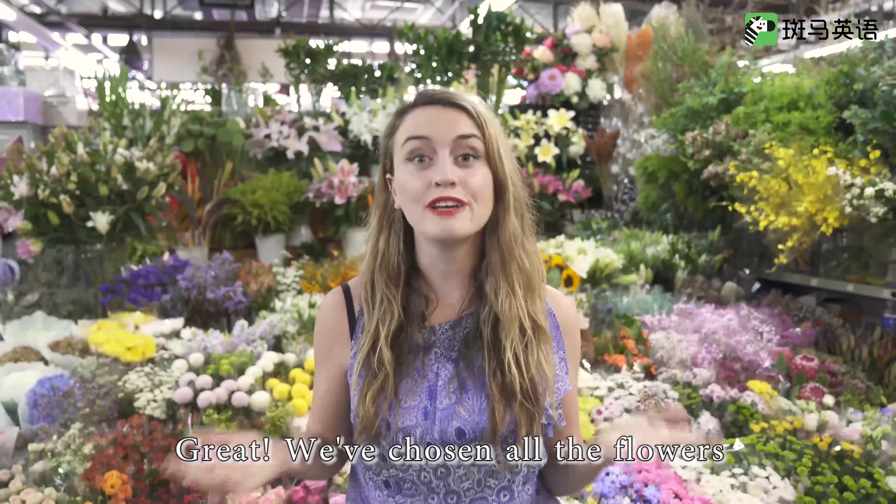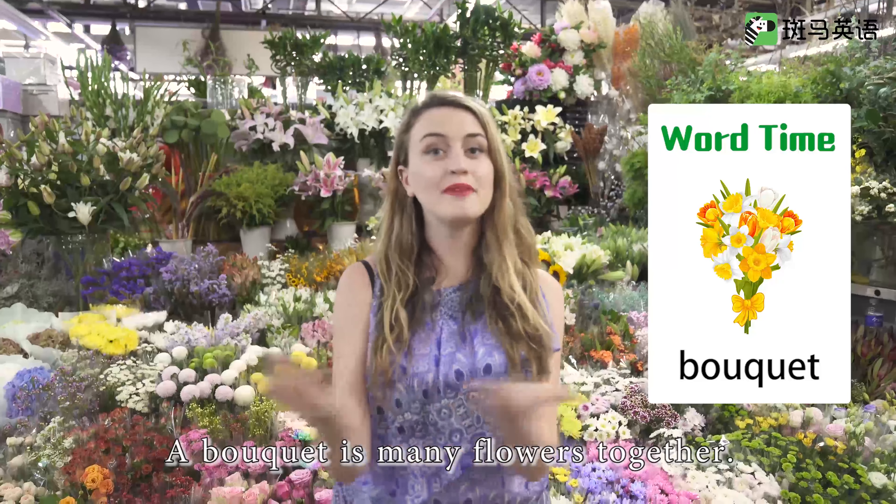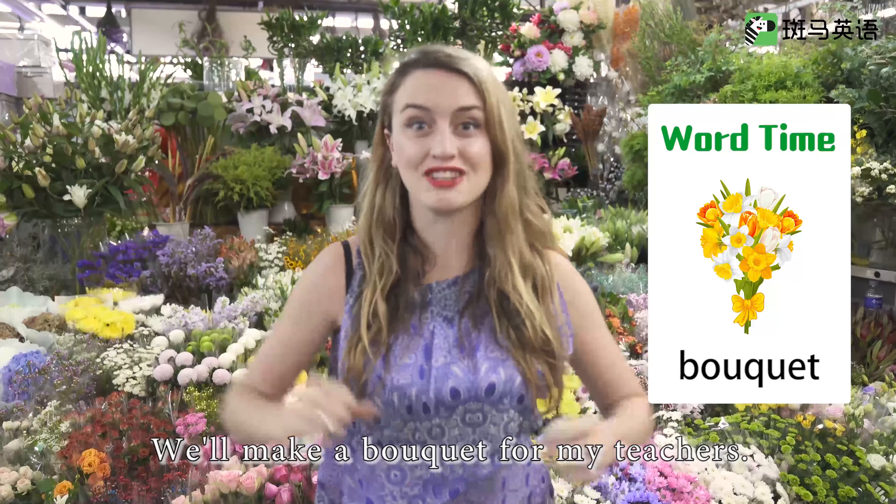Great! We've chosen all the flowers for our bouquet. A bouquet is many flowers together. We'll make a bouquet for my teachers.